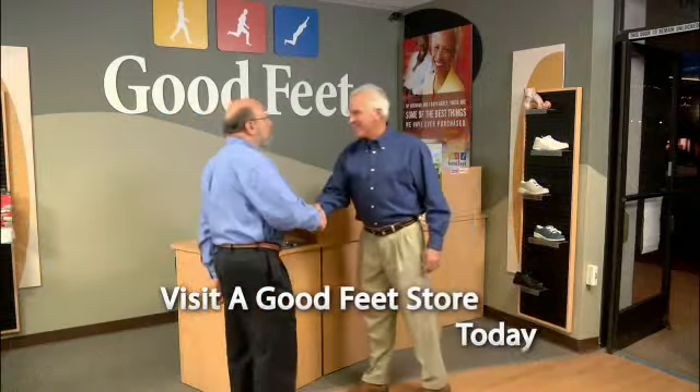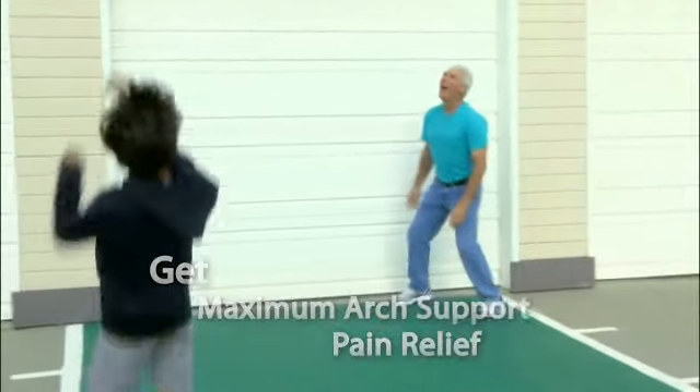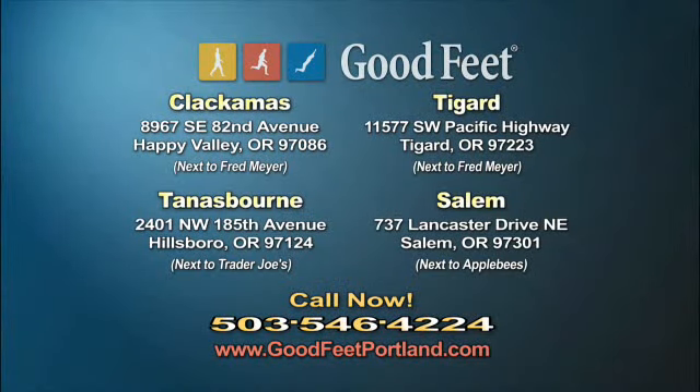Visit a Goodfeet store today and see how the Goodfeet difference can give you maximum arch support and pain relief. Even if you're not in pain, just your normal day-to-day activities can be more comfortable by simply wearing a Goodfeet arch support, protecting the muscles and joints and allowing them to function in their best possible position. I wish I would have known about these years ago — I could have reduced the pain, the inflammation, and been walking better and healthier. Goodfeet is located in Clackamas, Tigard, Tannisborn, and Salem. Call 503-546-4224 or visit online at goodfeetportland.com.